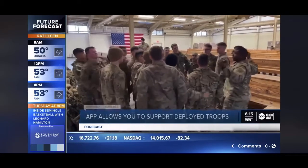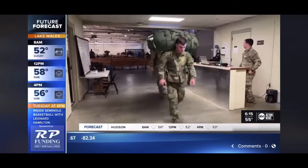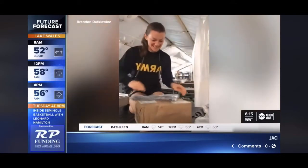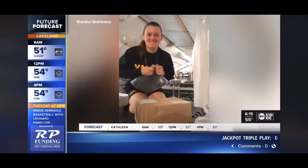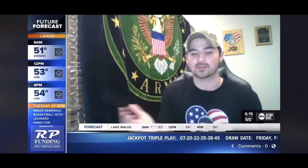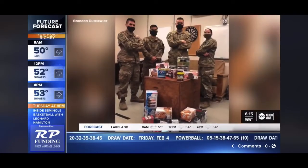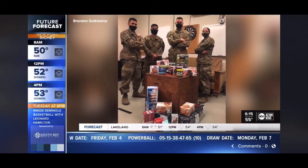Brandon Duckowitz knows exactly how it feels to be away from your family, fighting for our country, and the excitement that comes with opening a package. Not all wounds are on the outside — there's wounds that happen on the inside, and statistically that happens often. Brandon is an Army veteran, and something that has stuck with him from his time being deployed might surprise you.